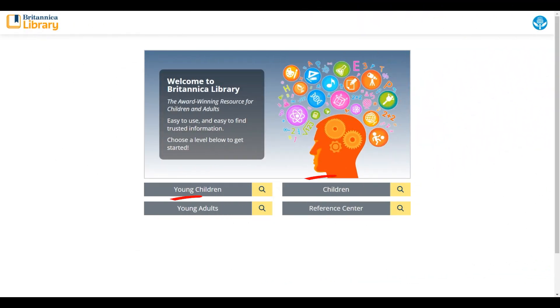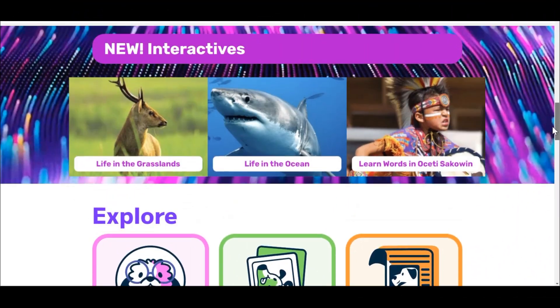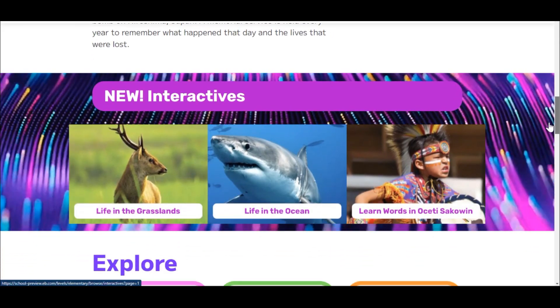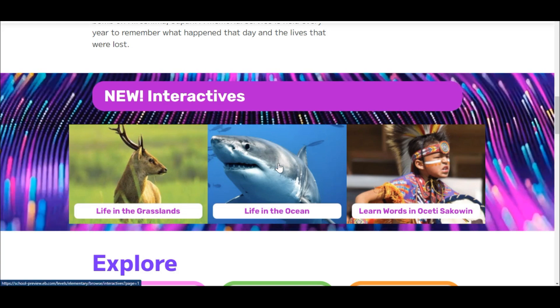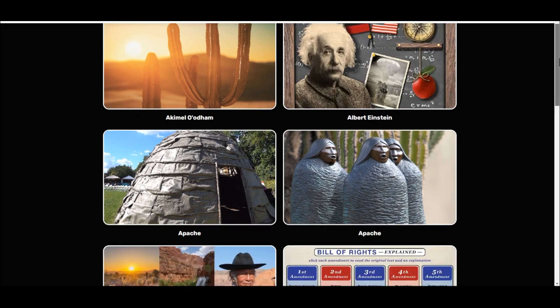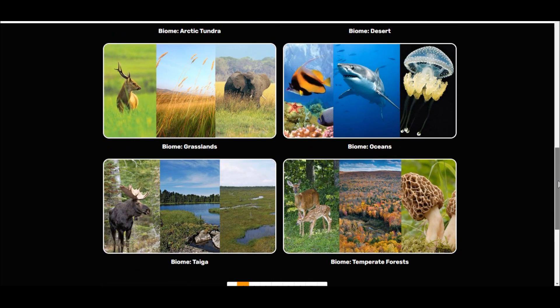Next up, I want to share some changes you'll see at the children and the young adults levels. At both of these levels, the homepage view and user experience is not going to change drastically. However, you will see a new interactive browse feature. Our editorial team has been hard at work to create new interactive features that are embedded inline in articles, but also standalone within this browse.